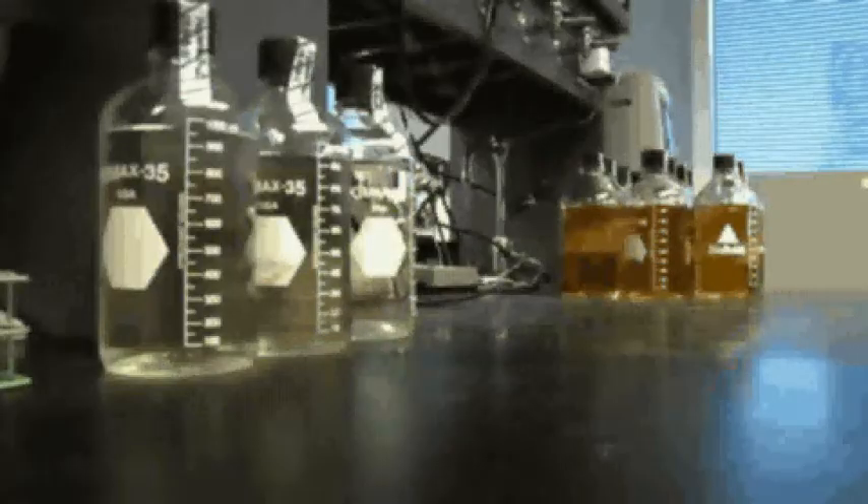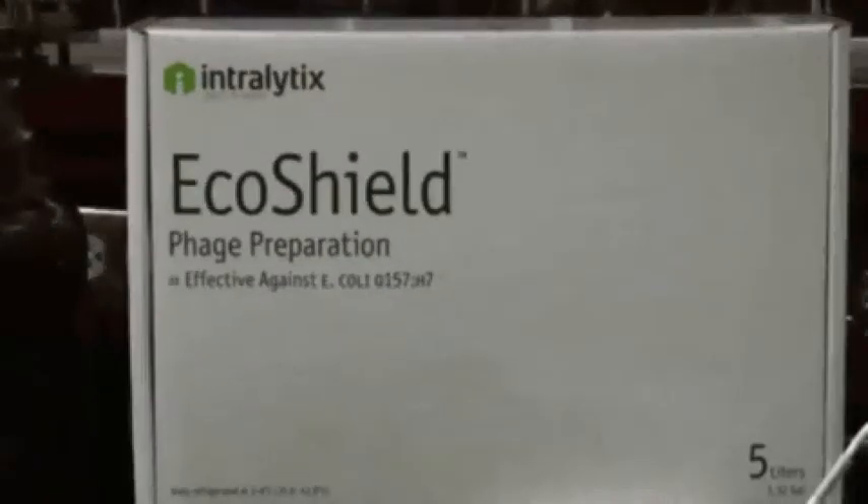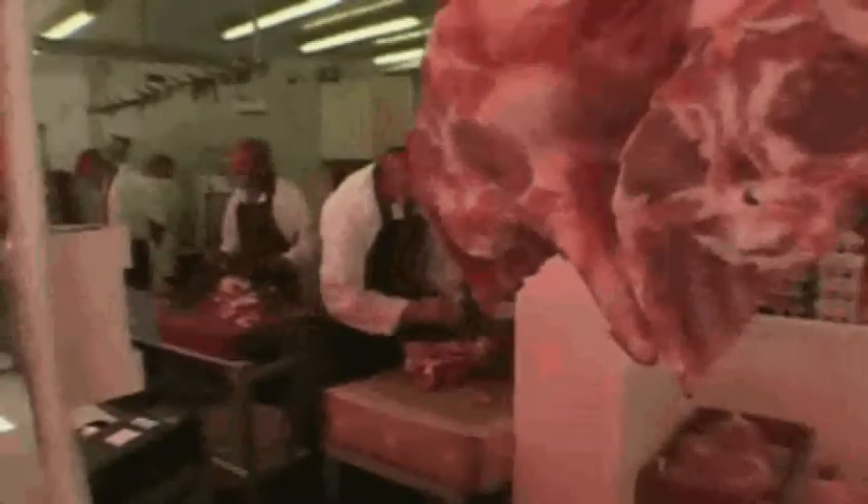In February of 2011, the company also got FDA approval for EcoShield, used to kill E. coli, a microorganism typically found in meat, seafood, or vegetables such as spinach.